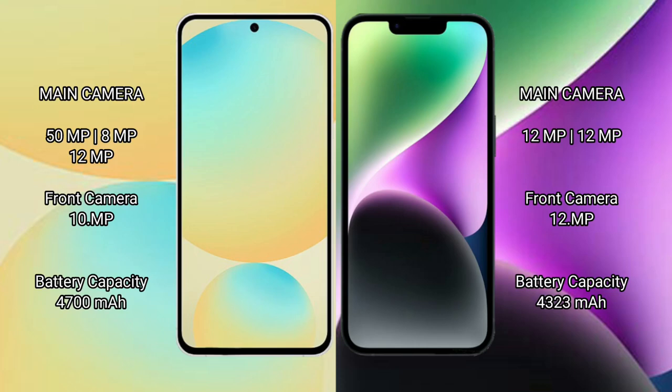Samsung Galaxy S24 FE features a rear triple camera setup of 50MP plus 8MP plus 12MP, with a 12MP front camera. iPhone 14 Plus features a rear dual camera setup of 12MP plus 12MP, with a 12MP front camera.